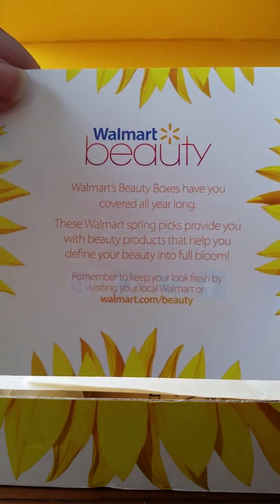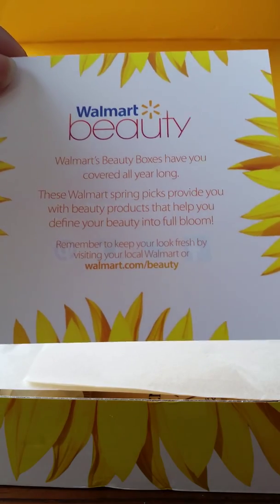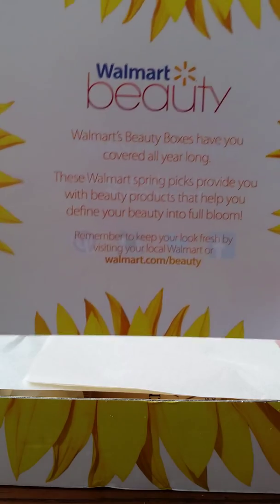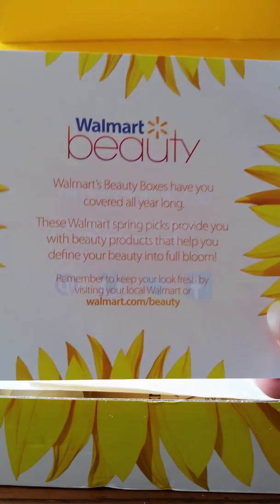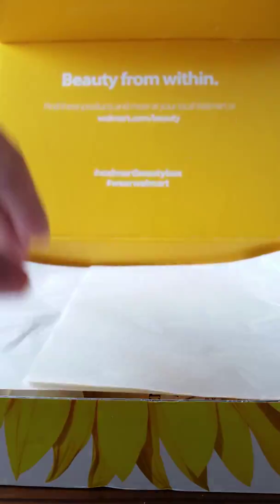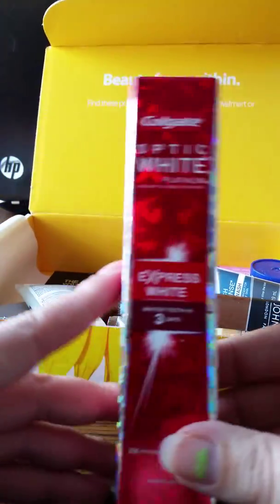This is the Walmart beauty box for spring. They do them by seasons — spring, summer, fall, and winter — so you get four a year, and they are five dollars each. They are awesome boxes. Between Ipsy, Walmart, and Target, I love them. You can sign up online.